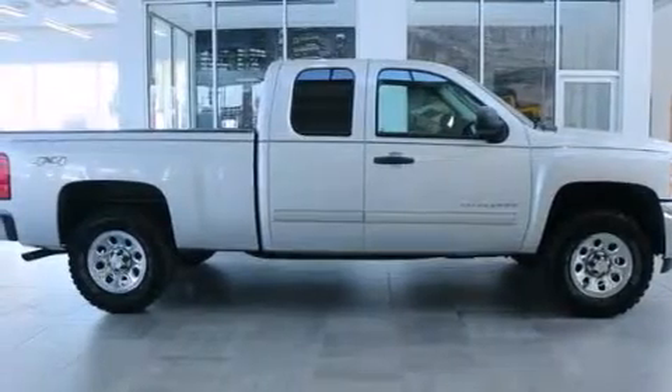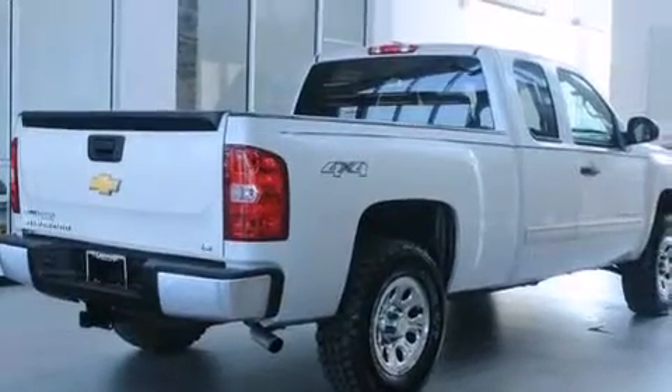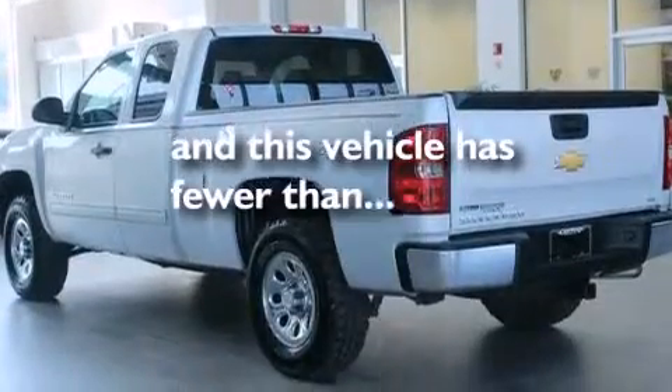Features include commercial-free satellite radio, a low tire pressure indicator, cruise control, a driver airbag, air conditioning, full-power accessories, a bed liner, traction control, a keyless entry system, and this vehicle has less than 42,000 miles.